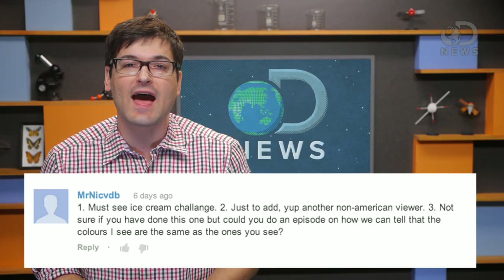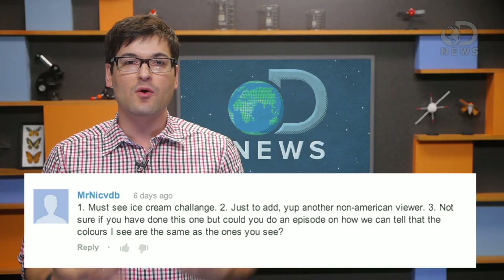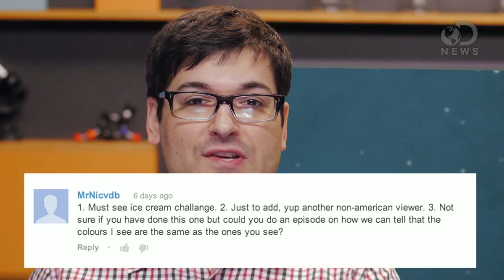Anthony here for DNews, and Mr. Nick VDB asked: could you do an episode on how we can tell that the colors I see are the same ones that you see? This is something that I think everyone wonders at some point. We both know that the patches on the wall behind me are blue and orange, but does blue to you look the same way that red does to me?